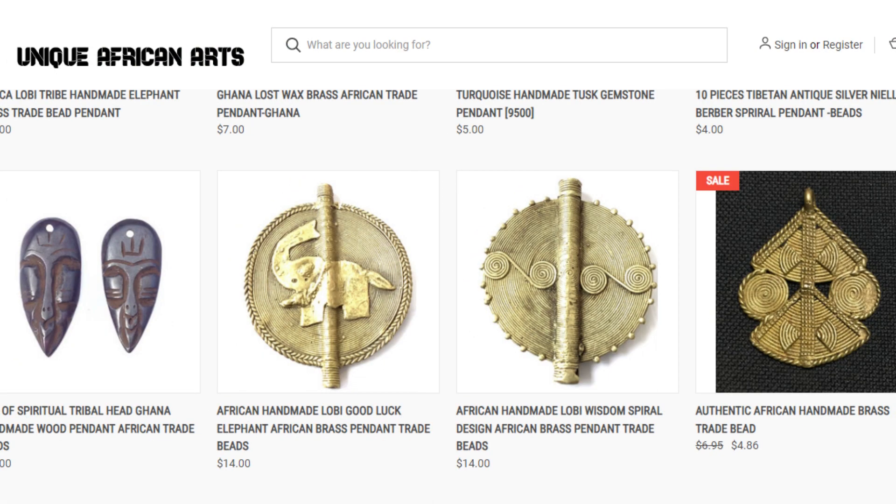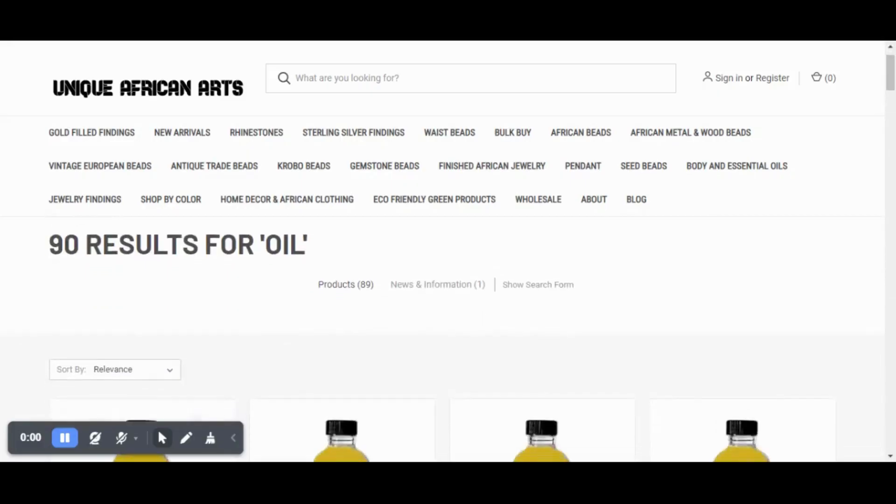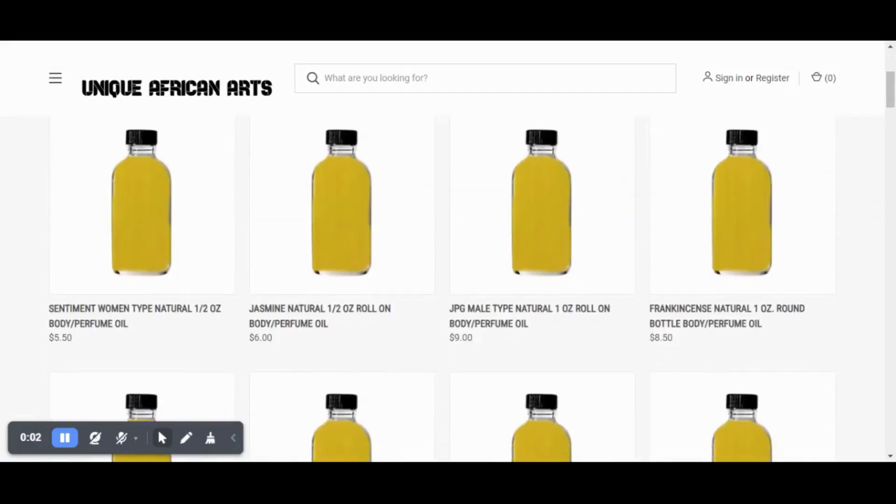You can also find beautiful finished African jewellery, pendants, body and essential oils, home decor and clothing.